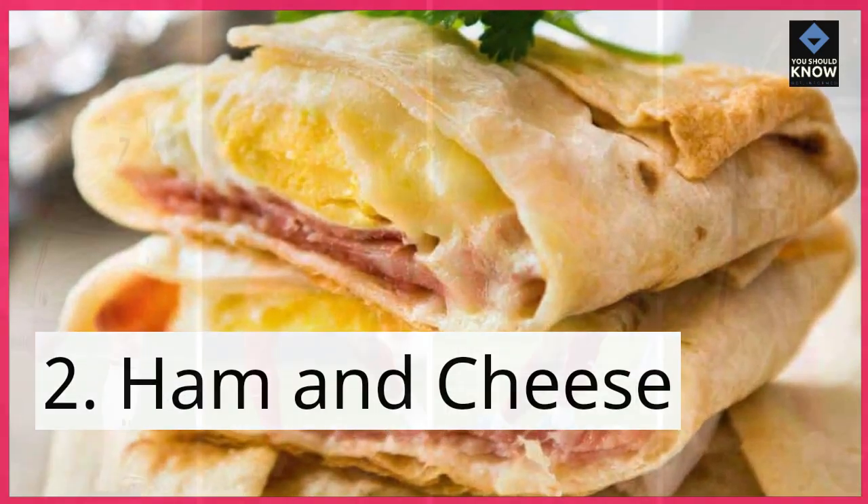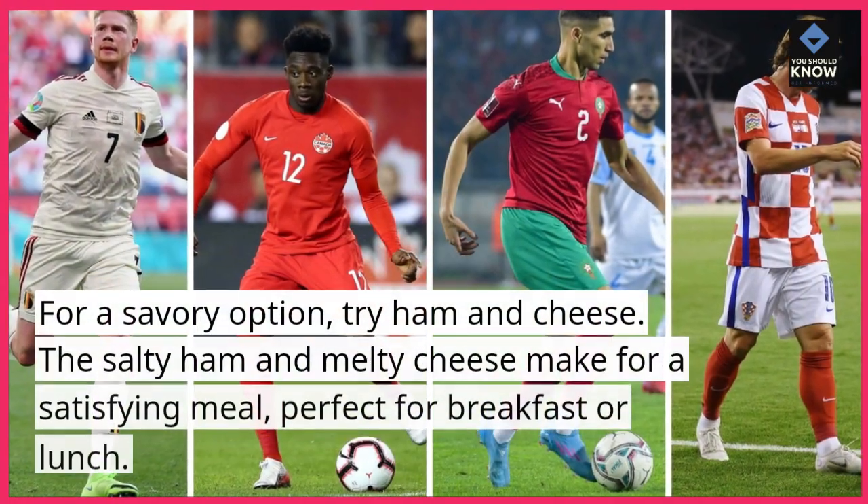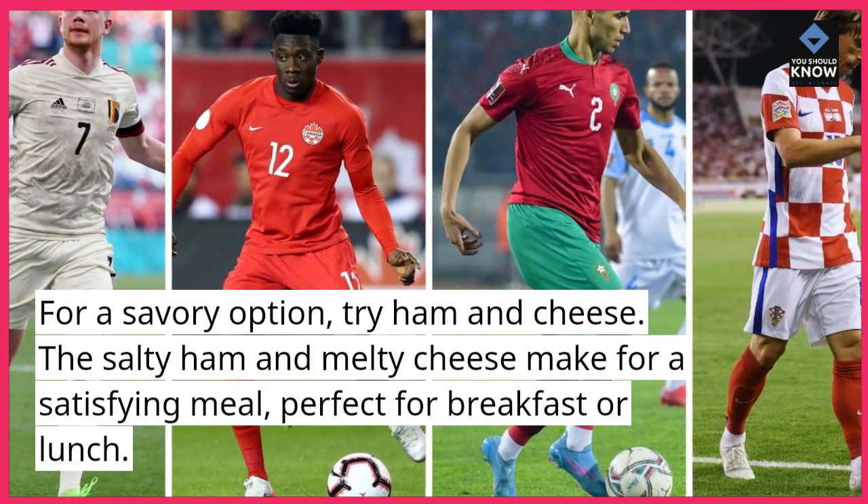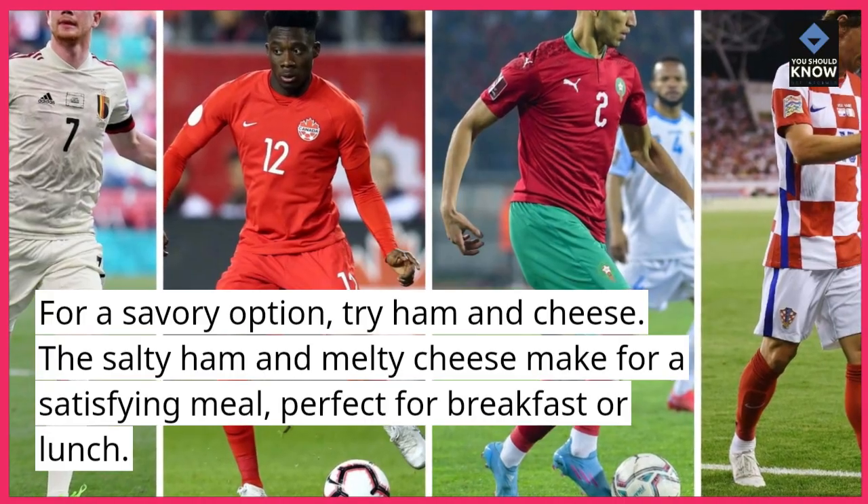2. Ham and cheese. For a savory option, try ham and cheese. The salty ham and melty cheese make for a satisfying meal, perfect for breakfast or lunch.